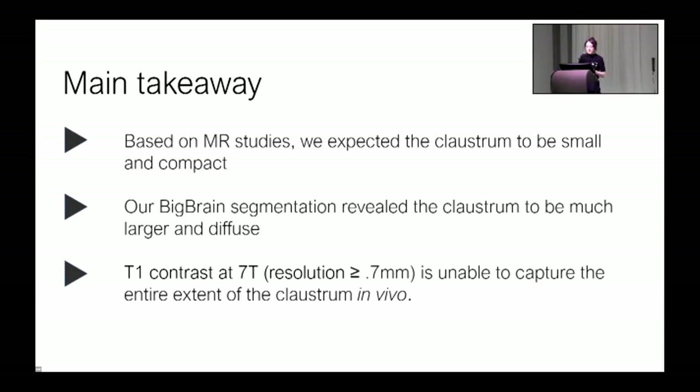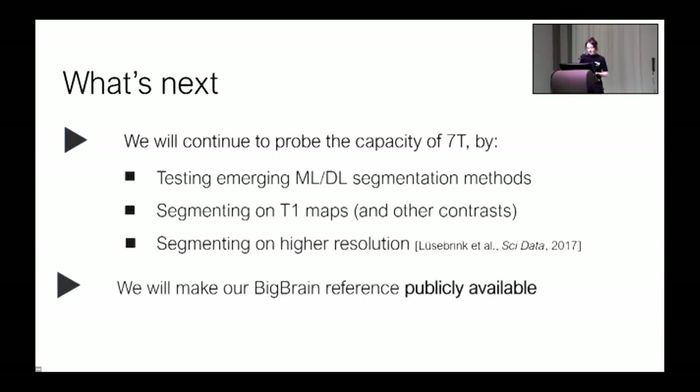This emphasized to us the importance of using datasets like Big Brain to establish a ground-truth reference before diving into MRI research. We're excited by these preliminary results and hope to find a way forward in our in vivo imaging plans with a better idea of what is lost. Our next steps will be to test and compare emerging automated segmentations via deep learning, compare segmentations performed on T1 maps and other contrasts, and compare segmentations at higher resolution in vivo. These last two steps are important to understand whether it's the contrast mechanism or resolution that's most critical for capturing the claustrum — which could allow us to design better studies.